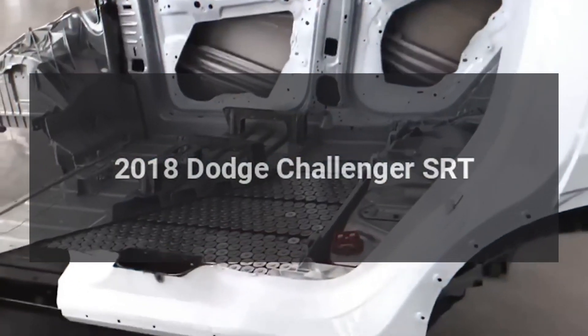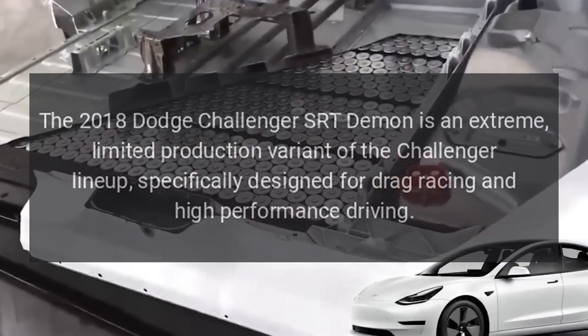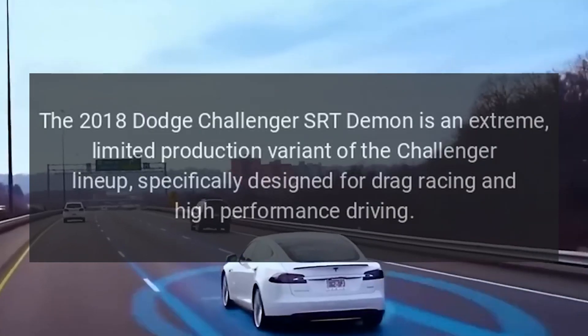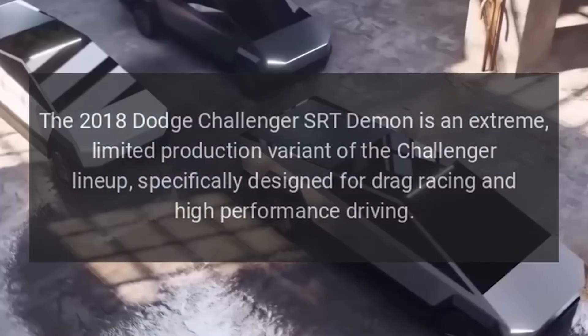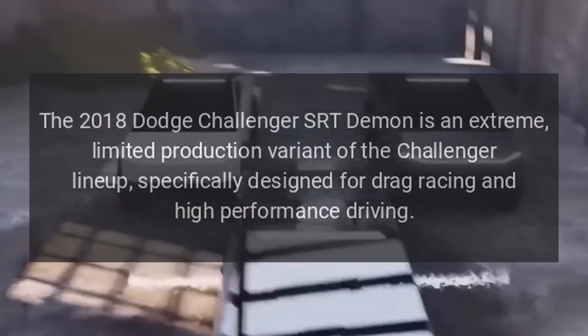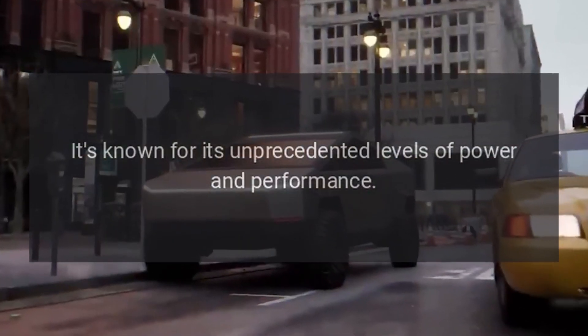The 2018 Dodge Challenger SRT Demon is an extreme, limited production variant of the Challenger lineup, specifically designed for drag racing and high-performance driving. It's known for its unprecedented levels of power and performance.